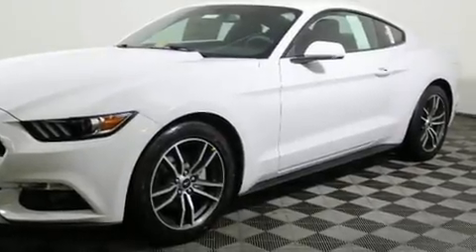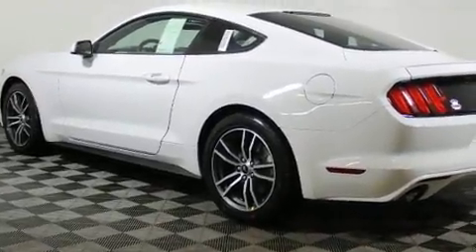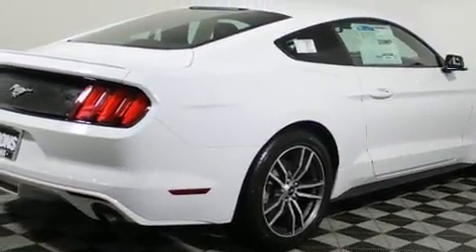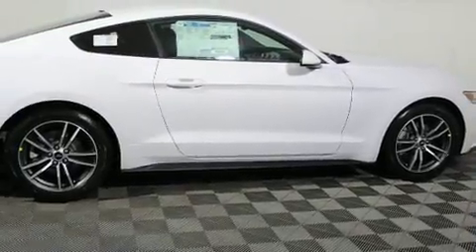Experience driving perfection in the 2017 Ford Mustang. This two-door, four-passenger coupe leads among competitors in its segment. Ford made sure to keep road handling and sportiness at the top of its priority list. It features an automatic transmission and rear-wheel drive.